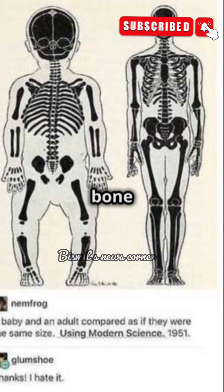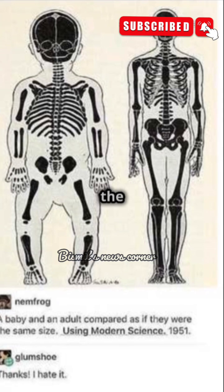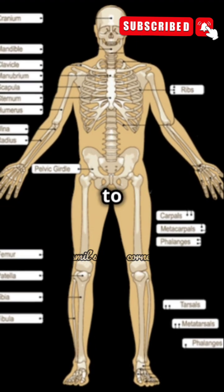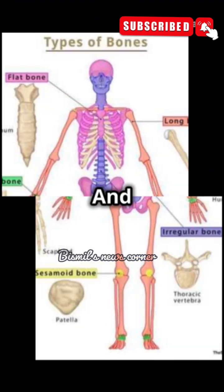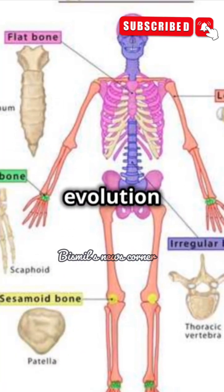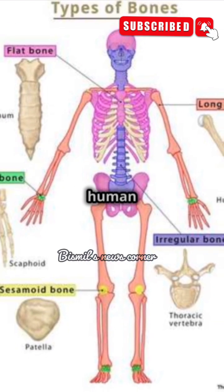Understanding the science behind bone growth, fusion, and remodeling offers not only insights into the development of the human body, but also opens up critical pathways for maintaining bone health throughout our lives. From the moment we're born to the very end of our lives, our bones carry us through every step. And while they may change over time, they remain a vital part of our strength, flexibility, and vitality. Understanding their evolution is not just a lesson in biology — it's a lesson in the resilience of the human body.